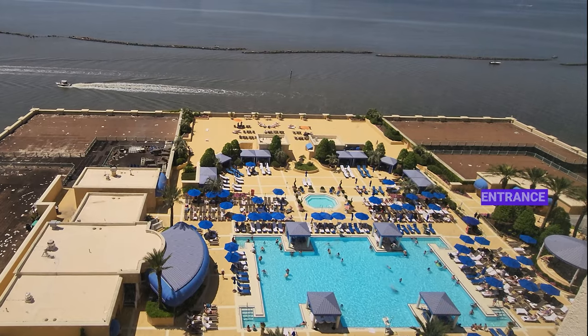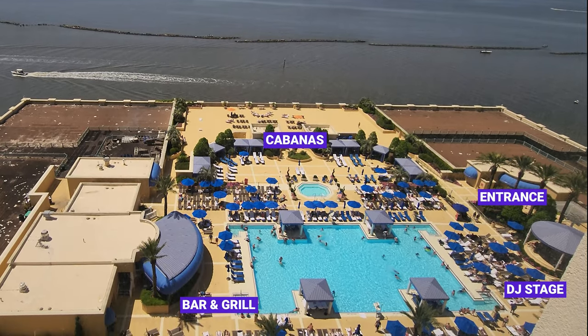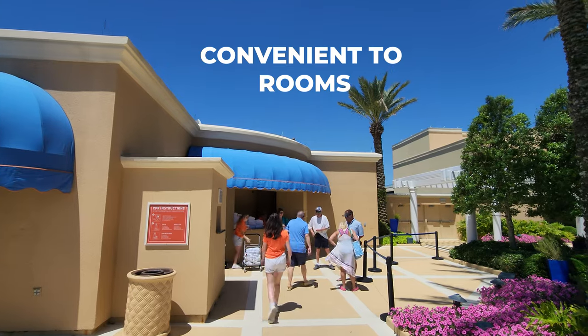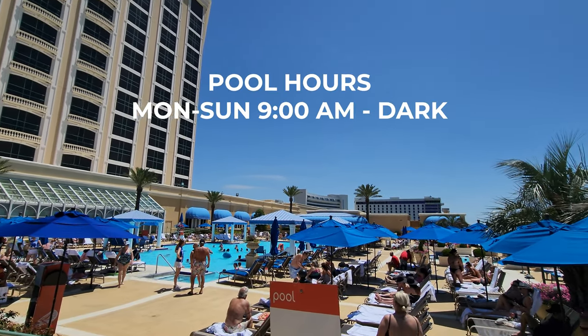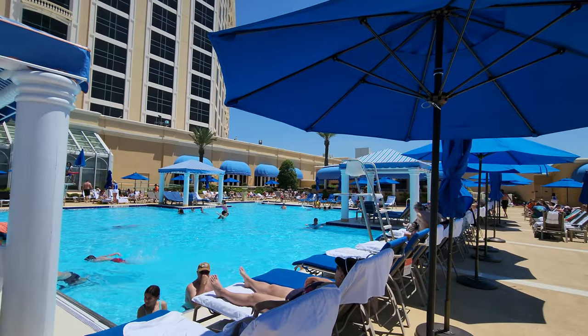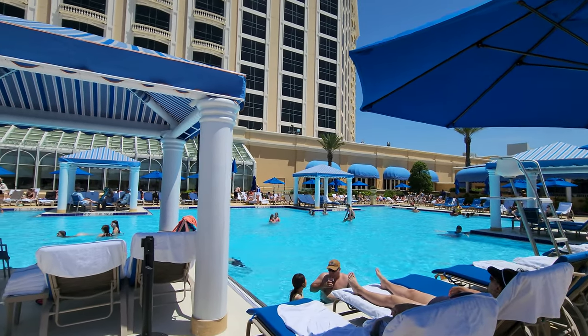Here's Beau Rivage from up above so you can get a lay of the land. The pool is actually super convenient to the rooms — right down the elevator on floor two. There are a lot of free loungers, and you can also rent padded loungers right by the poolside. You just check in with one of the attendants there and they'll set you up.